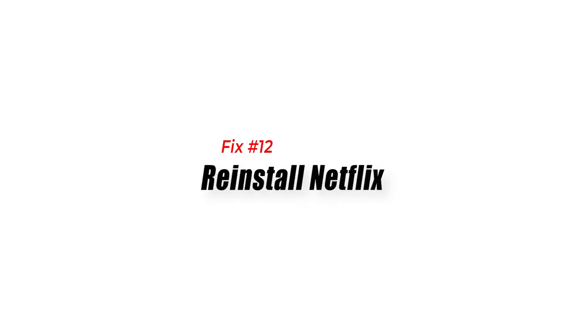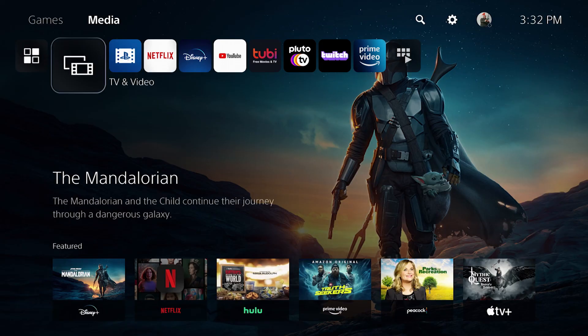Fix number twelve: reinstall Netflix. If none of the solutions in this guide has helped, you can try to see if deleting and reinstalling Netflix will fix the problem.